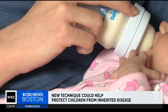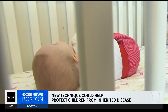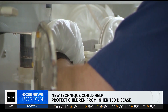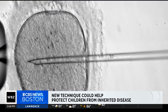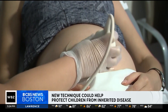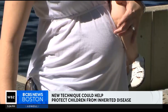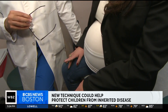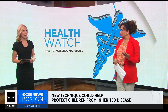According to Nature, eight children at risk of these mitochondrial diseases have been born healthy in the UK due to a groundbreaking procedure where doctors take a fertilized egg with faulty mitochondrial DNA, remove the nucleus, and transfer it to a donor egg with healthy mitochondrial DNA. It's being called three-person IVF because the children carry DNA from a biological mother, a biological father, and an egg donor. All eight children are free of mitochondrial disease and have met their developmental milestones.